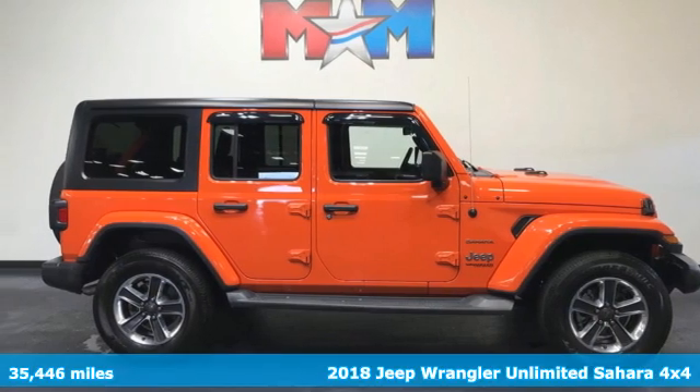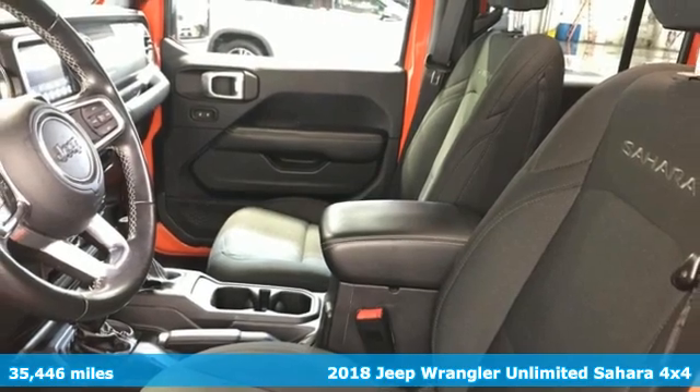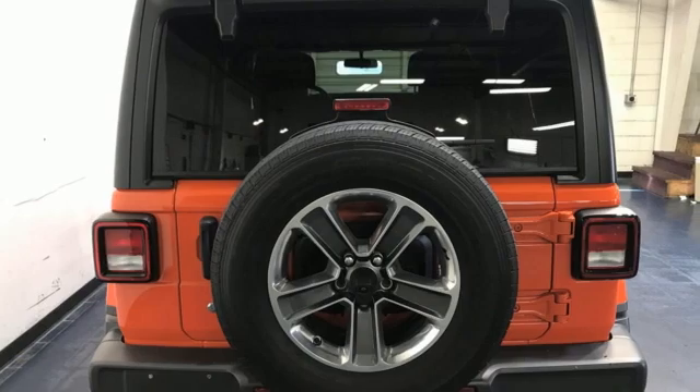Here's a 2018 Jeep Wrangler Unlimited. This Wrangler is the right balance of style and purpose, and with four doors, it's easy for everyone to join in on the fun.